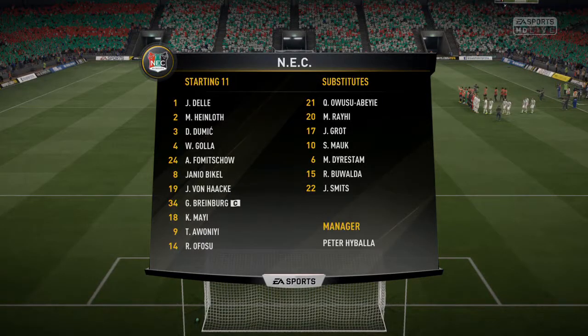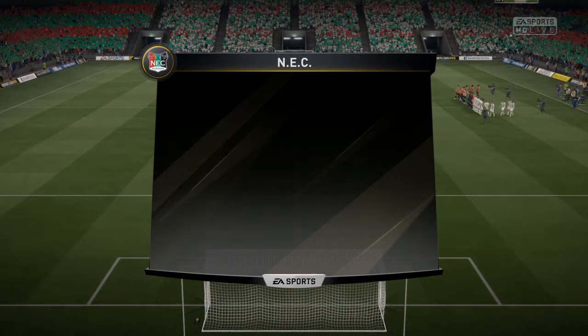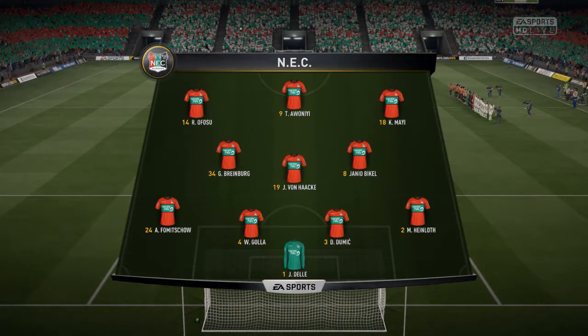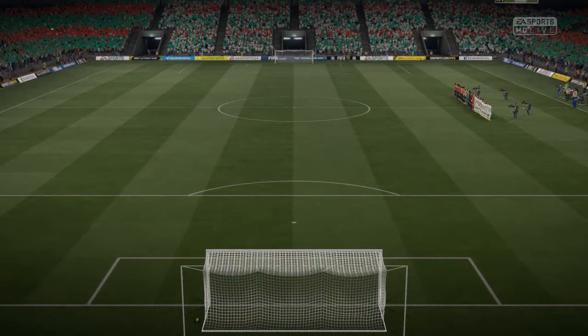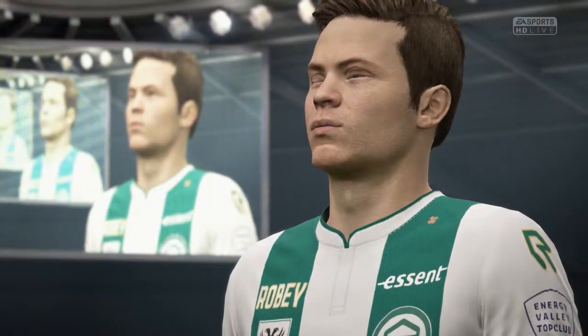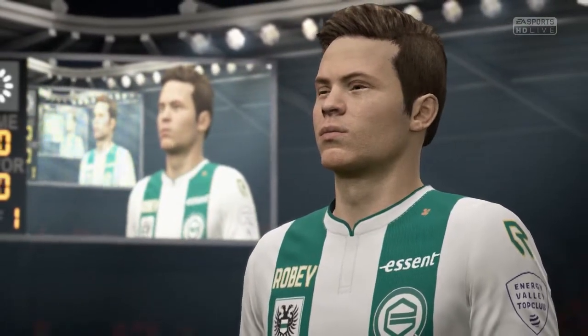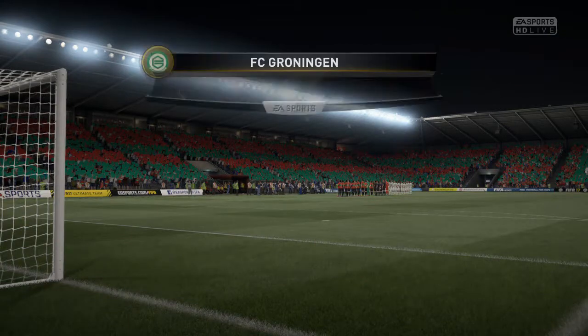This is the line-up for the home side. We've gone with a 4-3-3 formation here for them. It can be adjusted — it could almost be a 4-5-1 if they decide to come over all defensive. But if they're on the front foot, that three up front can cause the opposition back four some problems.